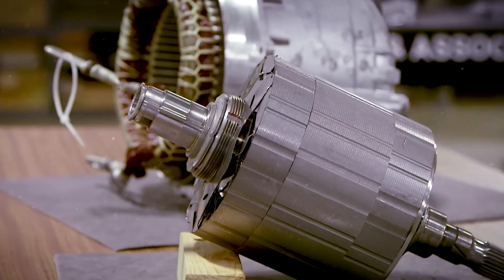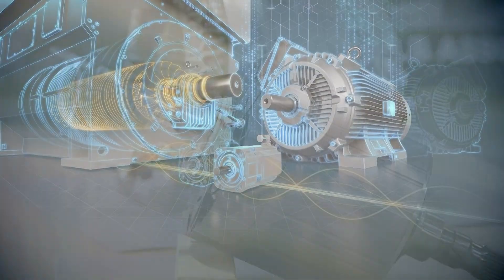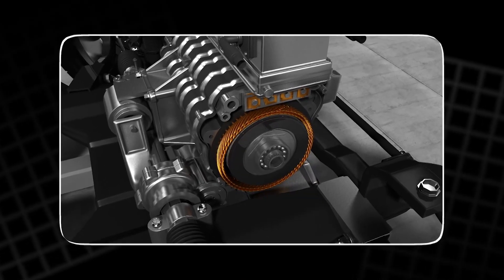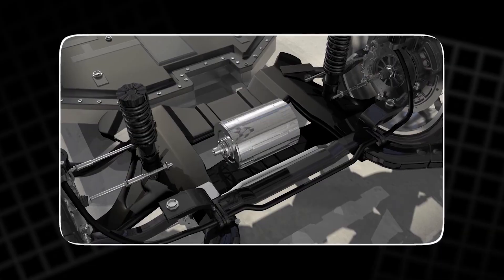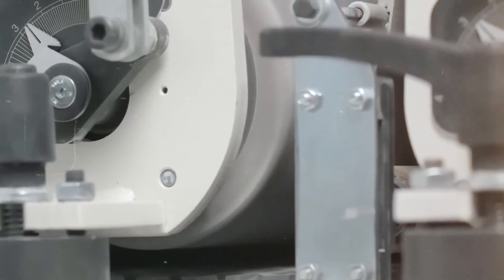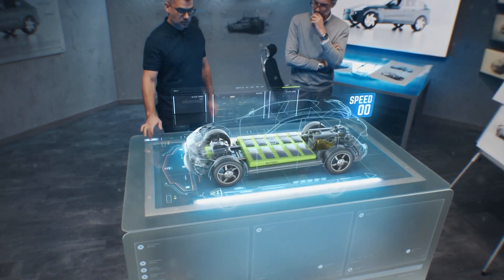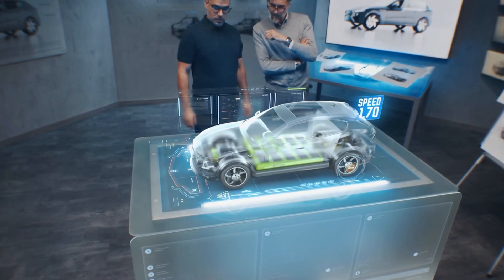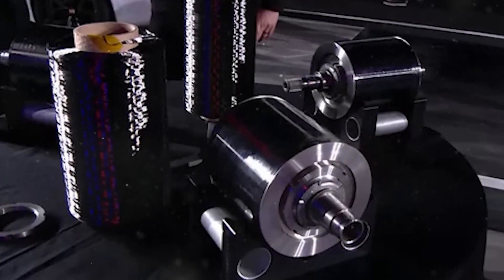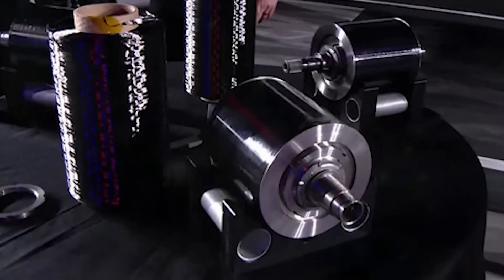Traditional electric motors rely on metal rotors — strong but flawed. When they spin fast, friction and heat cause expansion. That tiny bit of warping is enough to limit top speed, efficiency, and durability. The harder they spin, the more unstable they get. Tesla's engineers realized that the key to infinite speed wasn't more power — it was more control. Their answer: encasing the rotor in an ultra-tough carbon-fiber sleeve.